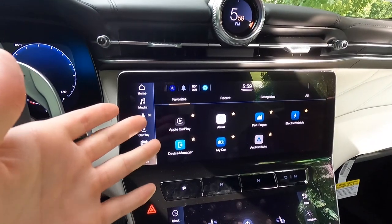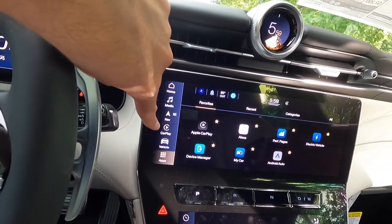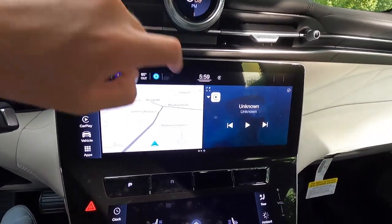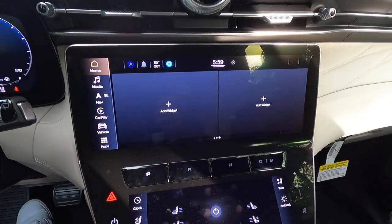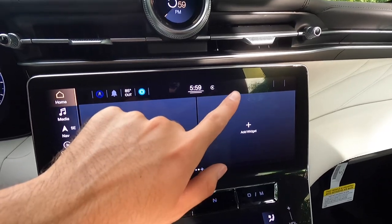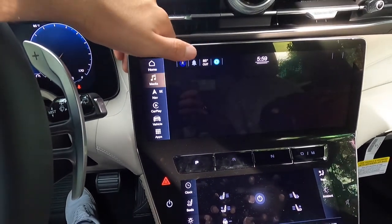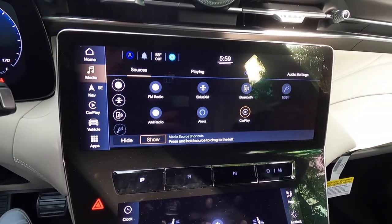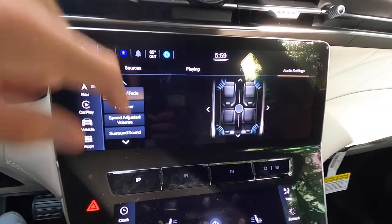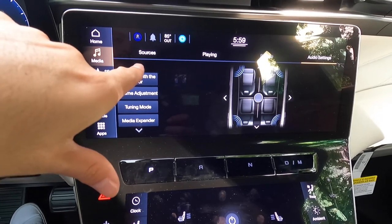Beneath the HVAC vents is the 12-inch infotainment system with wireless Apple CarPlay and wireless Android Auto — essentially a Uconnect 5 system. On the left-hand side of the screen you have shortcut buttons: home, media, navigation, CarPlay, vehicle, and apps. The home screen has customizable widgets showing ambient exterior temperature, current time, and what song is playing via CarPlay. The media screen lets you switch sources, browse, adjust audio settings like bass, and control the Sonos surround sound system.